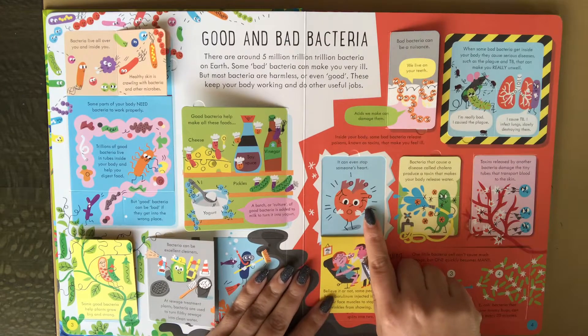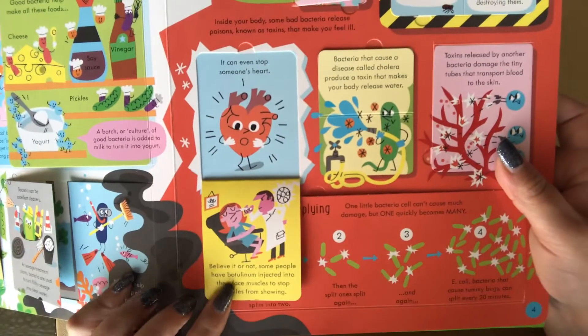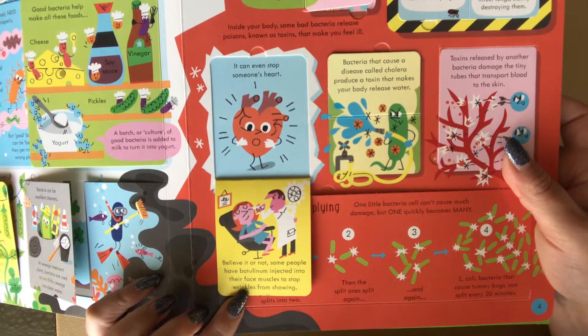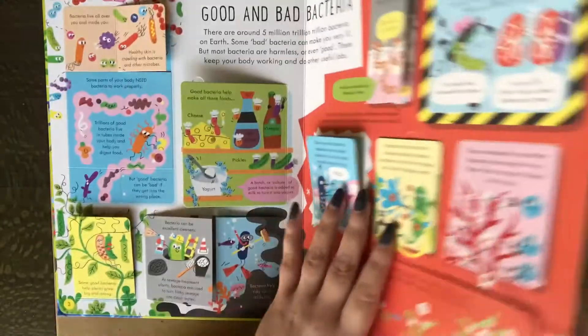It can even stop someone's heart. And this kind of made me chuckle when I read it with my son — believe it or not, some people have botulinum injected into their face muscles to stop wrinkles from showing.